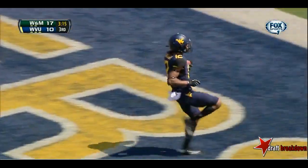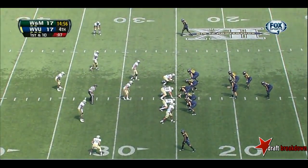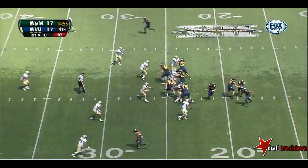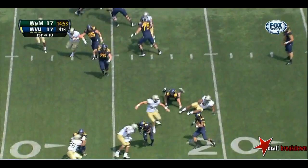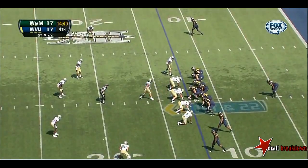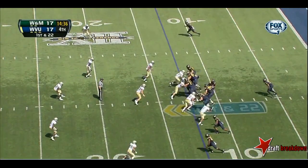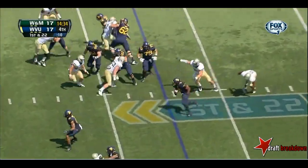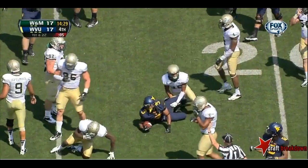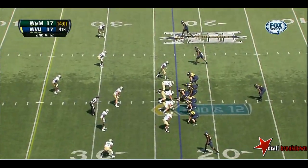Touchdown West Virginia! Paul Millard went deep and found Ronald Carswell for 69 yards, a scoring strike that tied this game at 17. Here's Garrison on the carry, flag comes in, sets up first and 22 — not a good spot for the offense. Millard with a handoff, some running room here for Sims. He will not go down across the 20 — 10 yards on the pickup. Second down and 12.